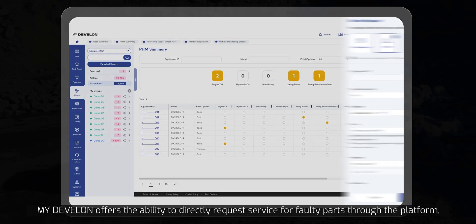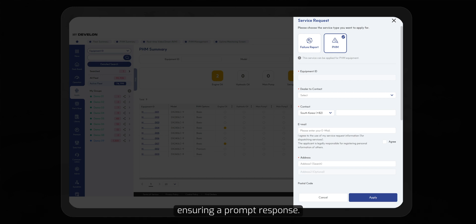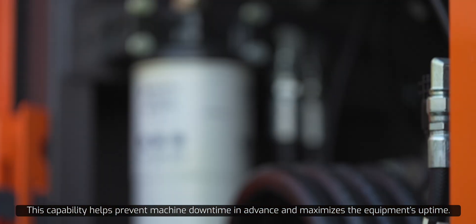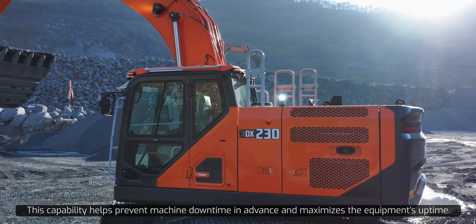Furthermore, myDevelon offers the ability to directly request service for faulty parts through the platform, ensuring a prompt response. This capability helps prevent machine downtime in advance and maximizes the equipment's uptime.